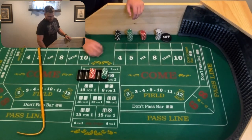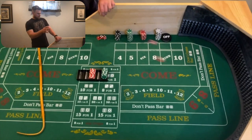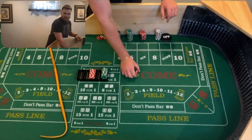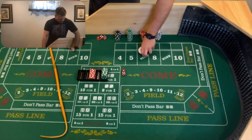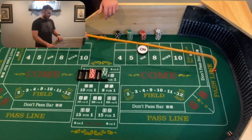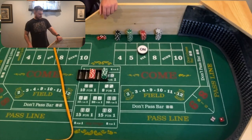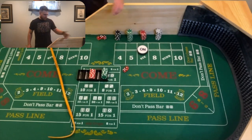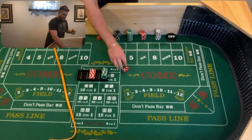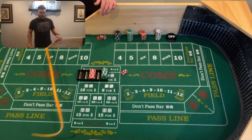So without further ado, $500, let's see what happens. Coming out, looking for a point — that's a 5-1, 6, that'll be the point. Now we're waiting for the 7 — the dreaded number in all of craps. There's a 6-2, 8, sister to the 6. And there's a 5-1, 6 — so point hit. Puck is off, we're waiting for a new point. And there's a 5-4, center field 9 — that'll be the new point. We're still waiting for that big red.